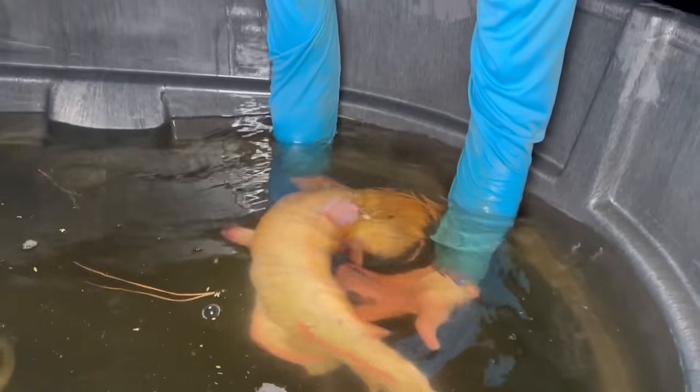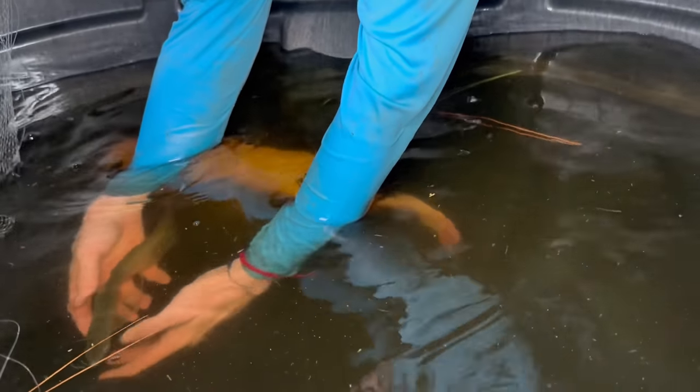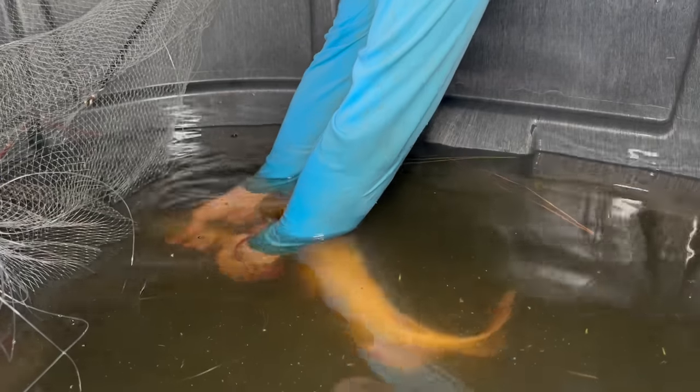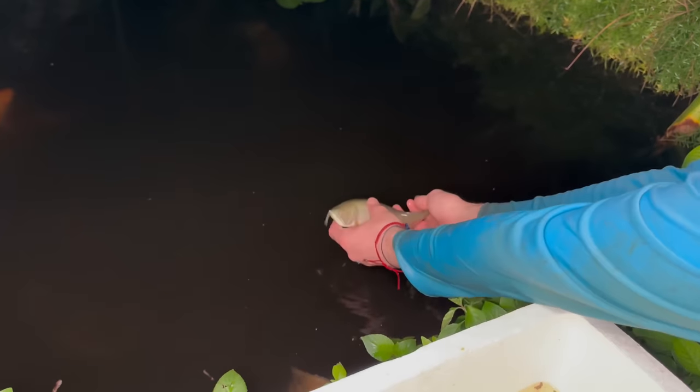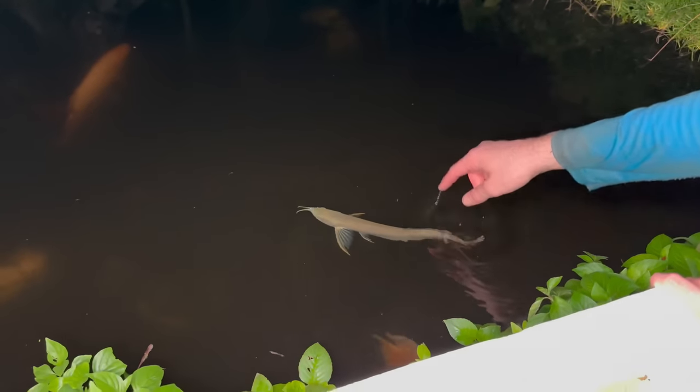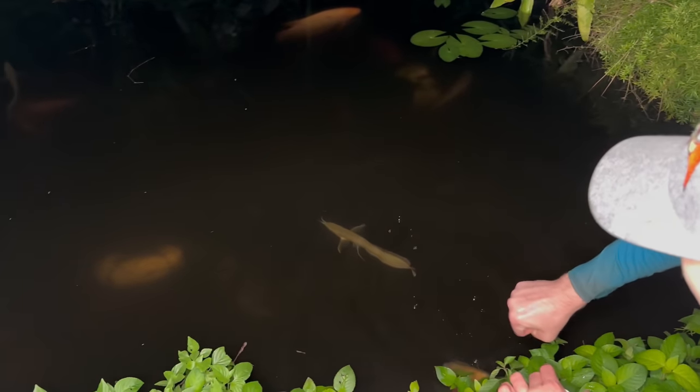We have two more fish to add to this pond — the two arowanas, which are in the big pool. Let's go get them. There goes one — thank god the catfish did not eat them on the ride home! Look at that, we got two more arowanas. They're a little too small for the monster pond so we're going to get them bigger in here. There they go — they look so good! I love having arowanas in the front pond.